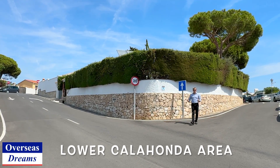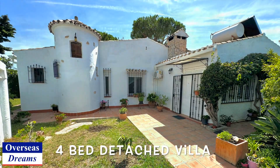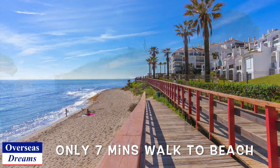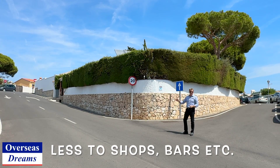Hi everybody, Peter from Overseas Dreams. I've come down to the Lower Calahonda area to look at a beautiful four-bedroom villa here. Corner plot, lovely roads and everything. Only five minutes' walk from all the shops, bars and restaurants on the beach areas. Fabulous price — this has just been reduced by about €80,000, so it's now €709,000.